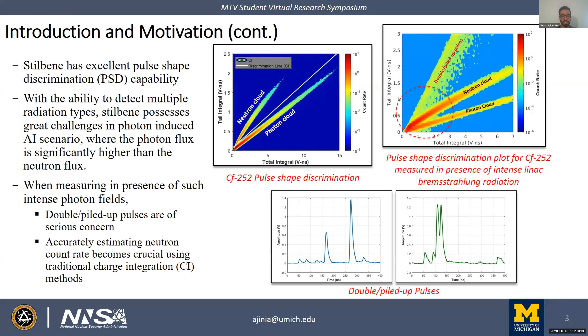Pileup pulses create a very distinct cloud on the PSD plot. Accurately estimating neutron count rates using traditional charge integration becomes crucial because pileup pulses increase the probability of particle misclassification. Traditionally, one would use a discrimination line between the neutron and photon clouds to differentiate them. In a pulse pileup scenario, all double pulses would be misclassified as neutrons.